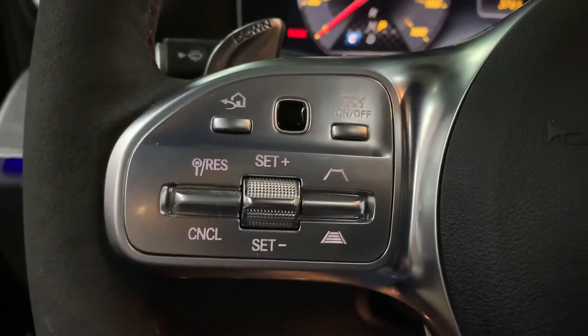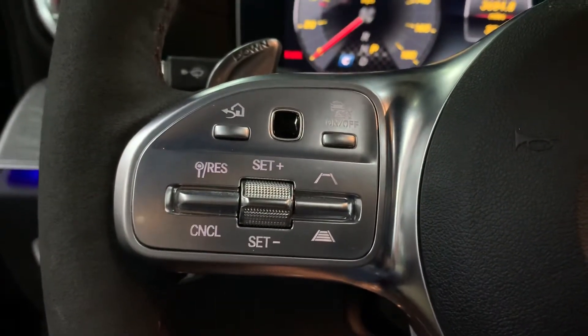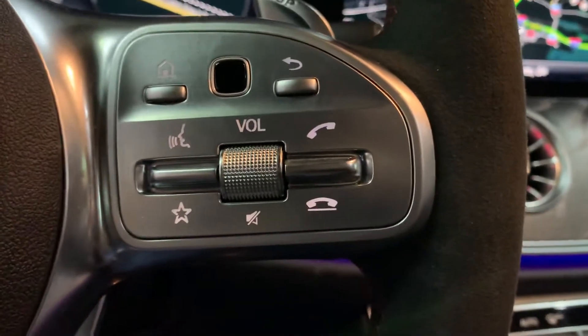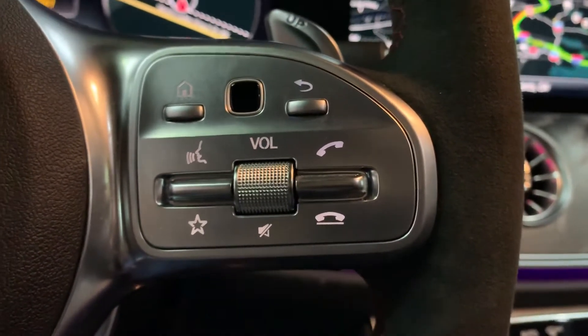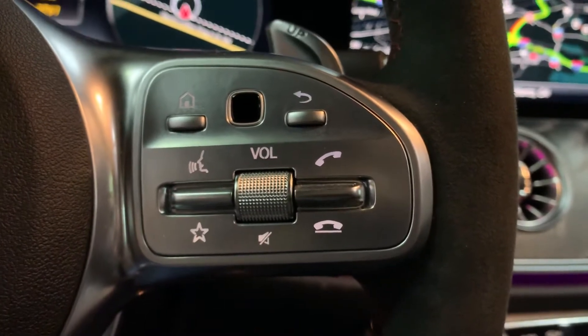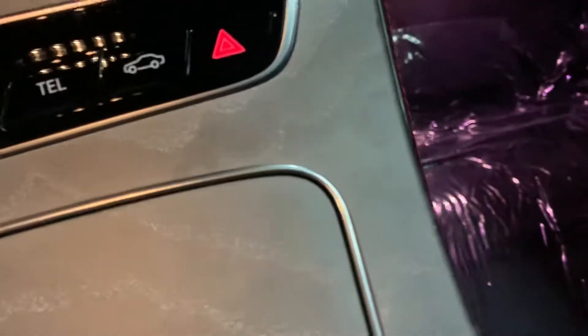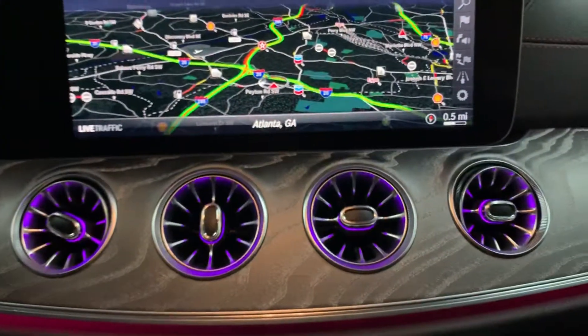You have several steering wheel controls here — you can activate the volume and turn on your media, and you can answer and handle calls right from the steering wheel. It does come with Bluetooth as well. You're also going to have USB ports — there's one right here and another one over there.